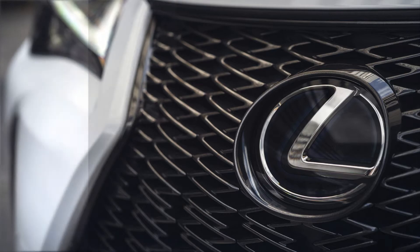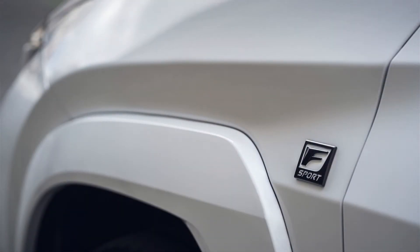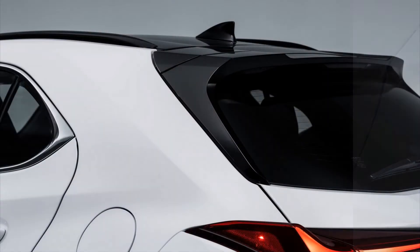All-wheel drive is now a $1,400 option, and trim levels include Premium at $38,310 and two F-Sport variants.